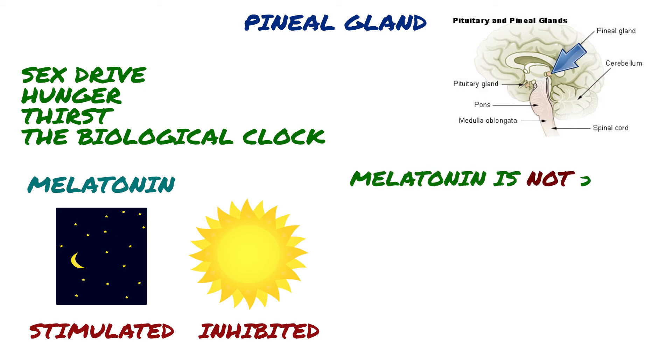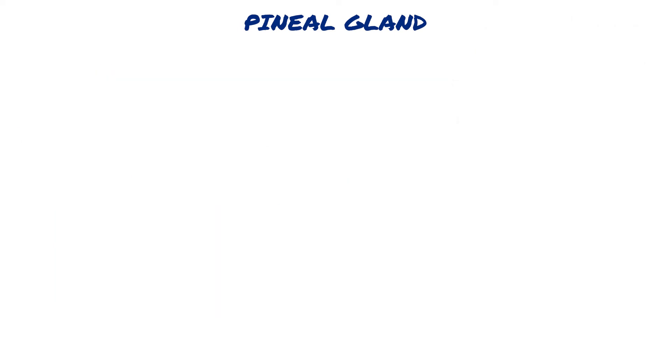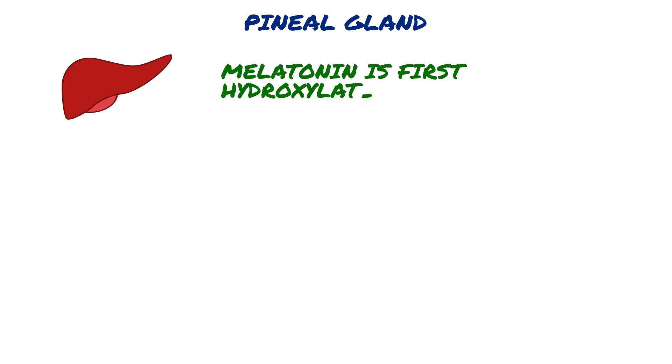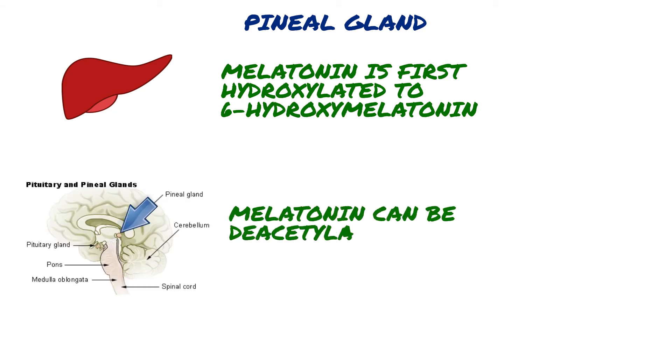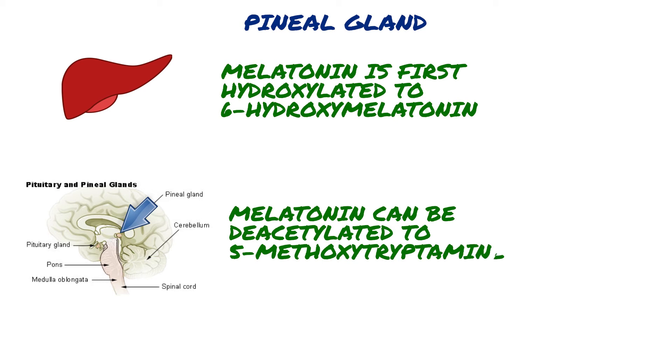Melatonin is not stored; it diffuses out into the capillary blood and cerebrospinal fluid. In the liver, melatonin is first hydroxylated to 6-hydroxymelatonin by cytochrome P450 monooxygenases. In the pineal gland and the retina, melatonin can be deacetylated to 5-methoxy-tryptamine.